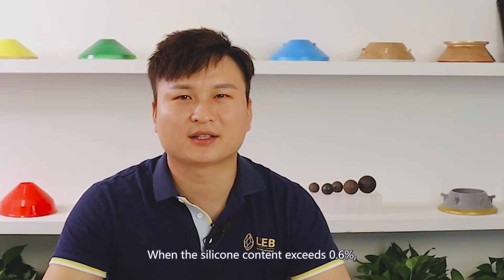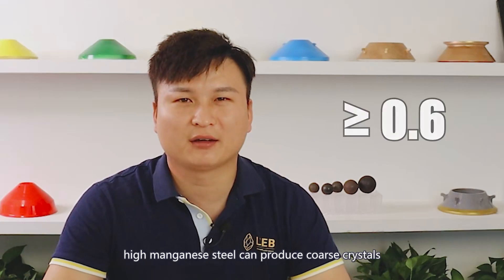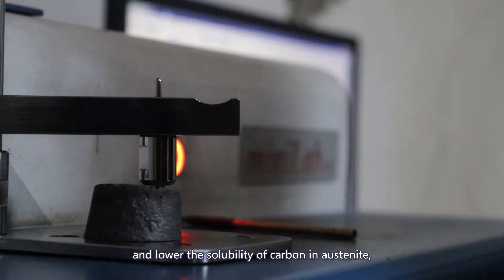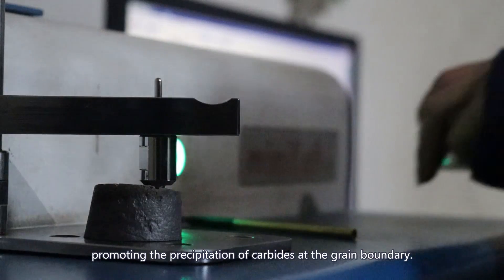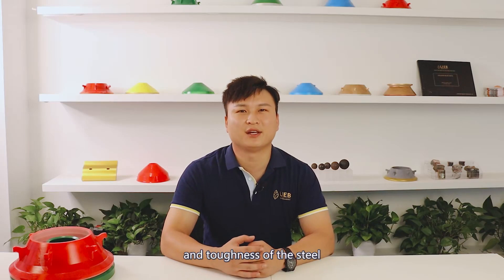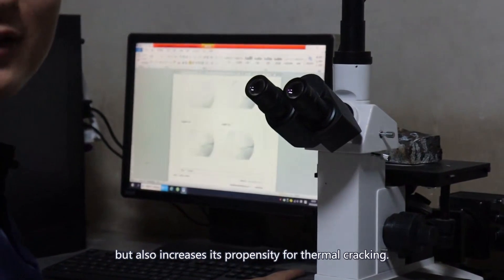When the silicon content exceeds 0.6%, high-manganese steel can produce coarse crystals and lower the solubility of carbon in austenite, promoting the precipitation of carbides at the grain boundary. This not only reduces the wear resistance and toughness of the steel, but also increases its propensity for thermal cracking.